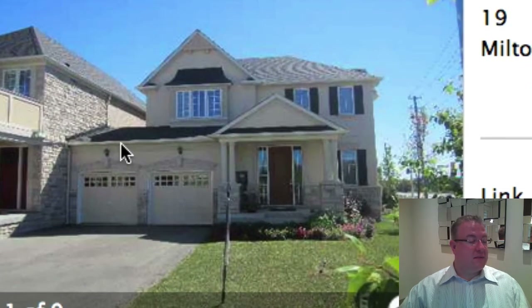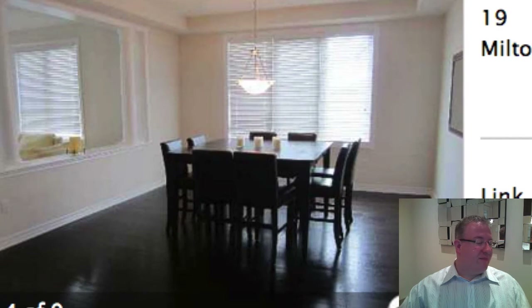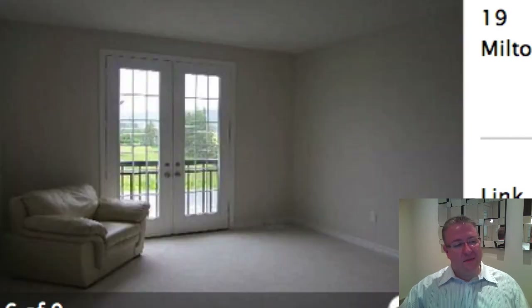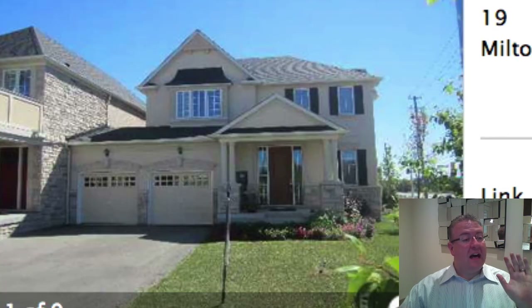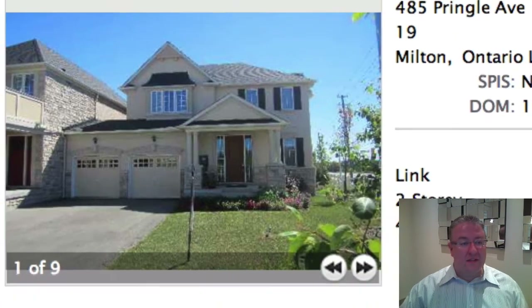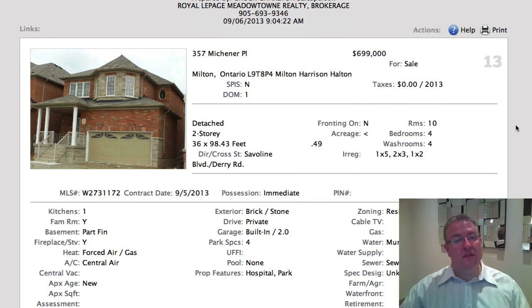We've got Pringle here at $659,000. This one has come off and on the market a little bit in the last couple months. It's very similar to the one on the other side that's for sale — same price, same size, same reaction from me. Attached housing over $650,000 in Milton really doesn't make a lot of sense. I would much rather convince someone to take a hit of a couple hundred square feet and get something that's detached and separated from the neighbors.